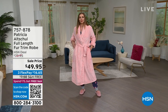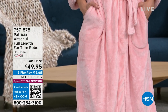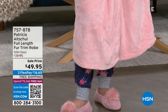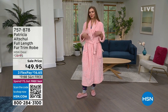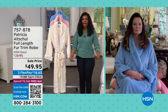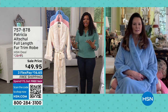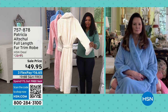Quick update: if you want the rose, we have about a hundred left — that's the one you see on Dagmara right now. Dagmara is 5'9" and the robe is 51 inches in length, making it a true full-length robe. It's not easy to find a luxe full-length robe — most stop at the knee — so I love that Patricia gave us all this length and glamour.